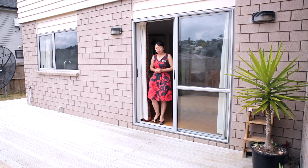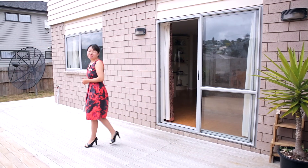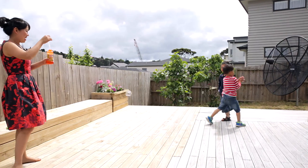Two living spaces on one level to please the parents and the kids. This large sliding door takes you out to the decking area and fully fenced backyard — great for summer outdoor entertaining or the kids to play.